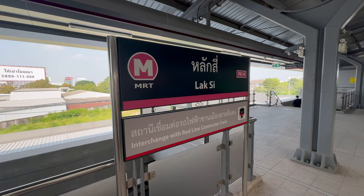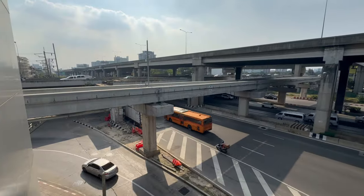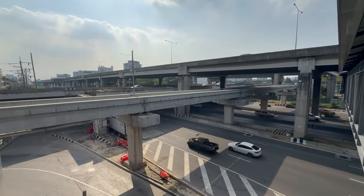I've come to one of the main intersections here at Lak Si. In the background you can see all the motorways, the old train line, the Pink Line MRT, and then the Red SRT line that takes you to Don Mueang Airport. So this is one of the main interchange points — you can get onto the Pink MRT via the Red SRT to Don Mueang.